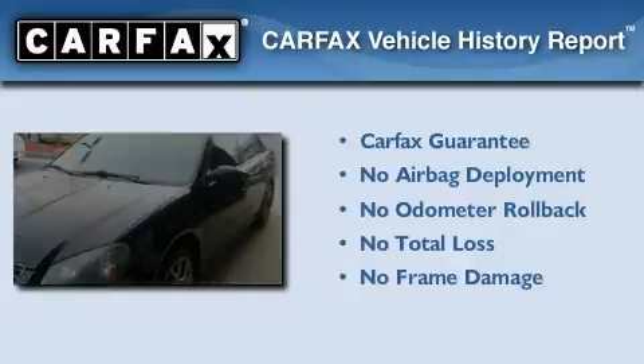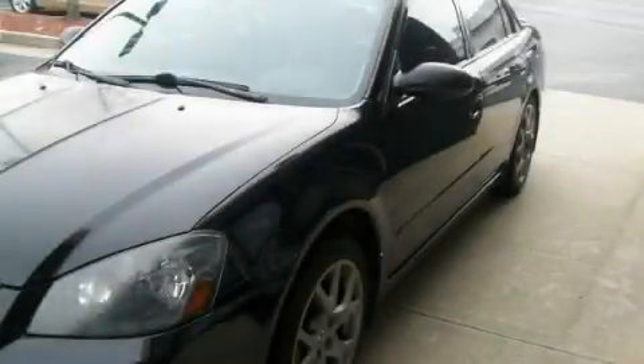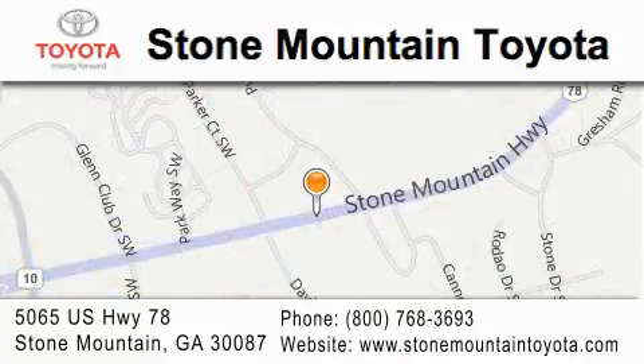Not to mention that this sedan qualifies for the Carfax buyback guarantee. Contact us today and schedule your opportunity to see this vehicle in person. Stone Mountain Toyota is located at 5065 US Highway 78 in Stone Mountain. Our goal is to exceed all of your expectations to ensure that you'll return for future visits.